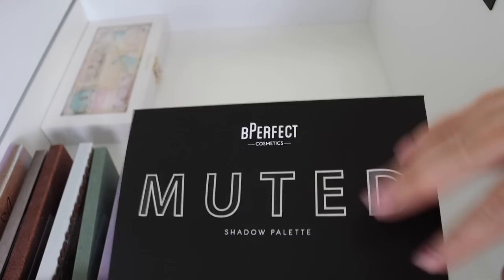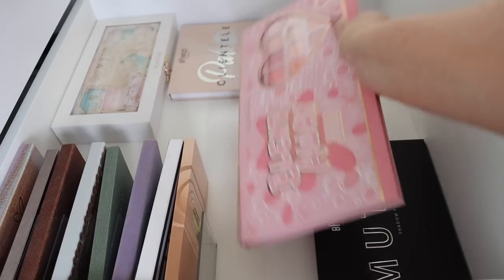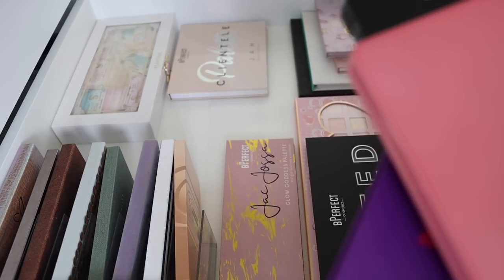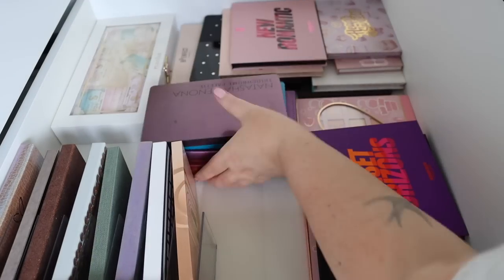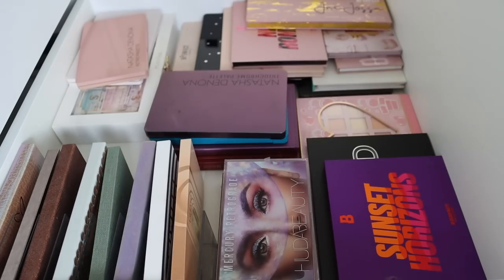I've got more of those somewhere — I wonder where. I can't find them. I've actually got more, so eventually we will find them. I've got some new palettes as well — Muted by Be Perfect, it's really pretty, nothing unique though. And this Blend Away 2022 by P.Louise — it's a big palette. I've got more palettes somewhere too, because I've got all the Novena palettes and everything. Where could they be? Maybe they're still somewhere in this room.